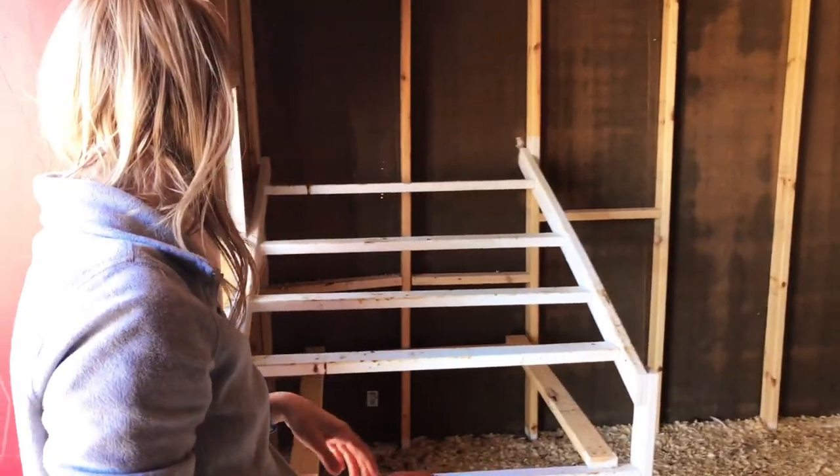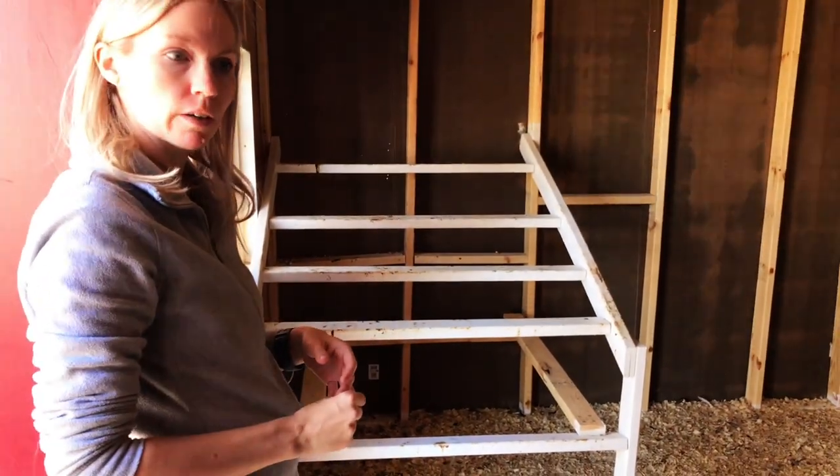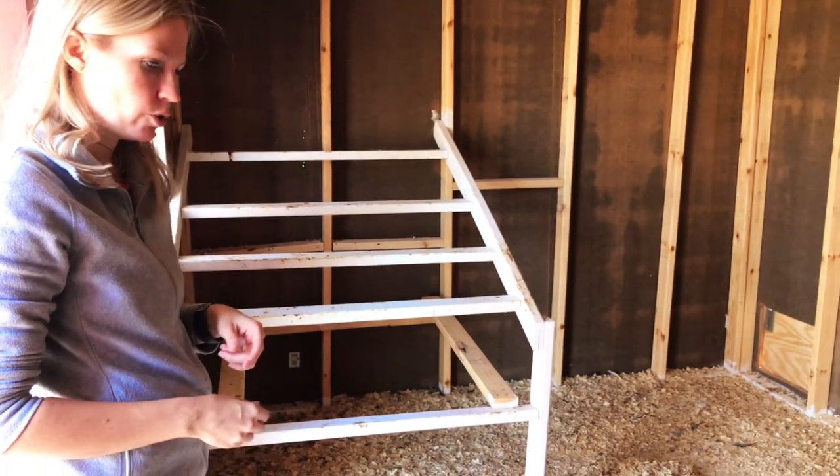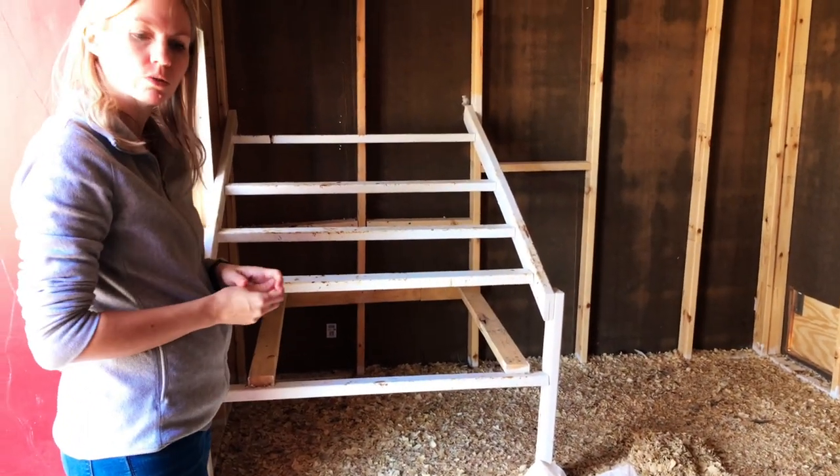We've finished wiping off the roost — about the best we can do for right now. They look a lot better. We're gonna spread out their new bedding, then bring the poop board back in and slide it in where it goes.